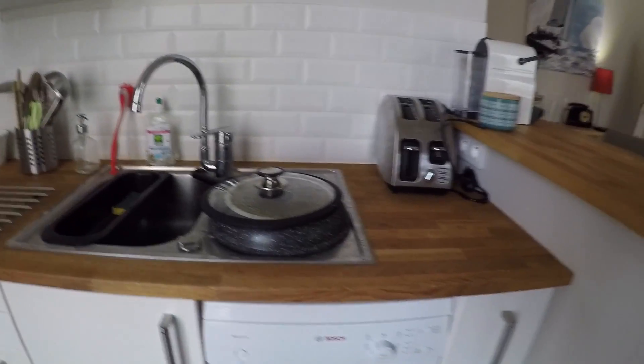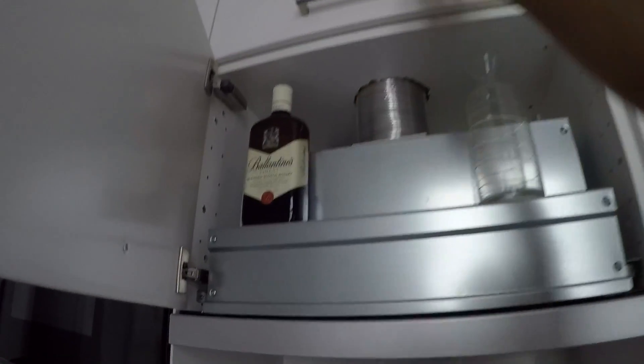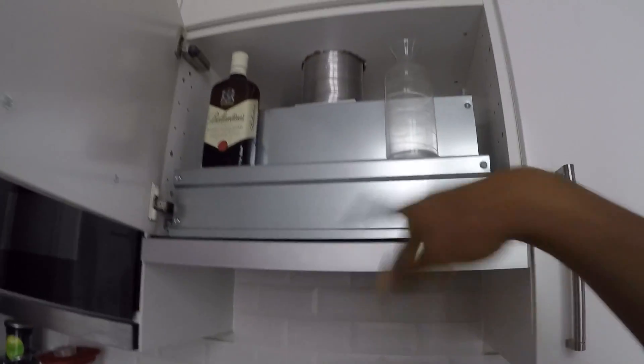Let's move on to the kitchen. There's a sink, a toaster, a coffee maker, and a dishwasher. There's storage for bottles and more storage for cutlery and plates. There's a stove and a very nice oven, more storage space, and a microwave.